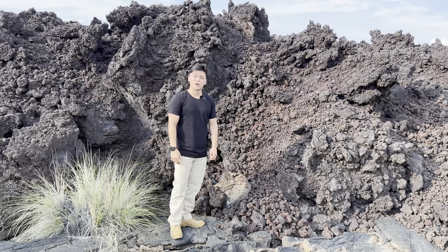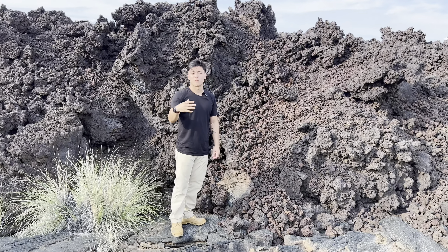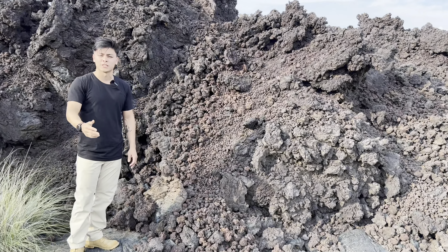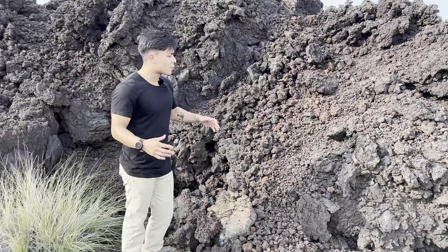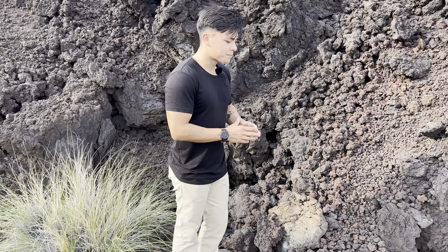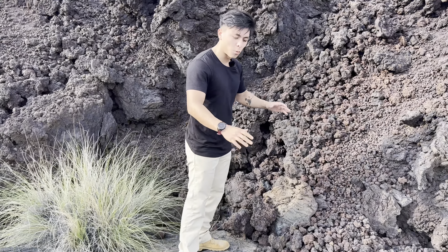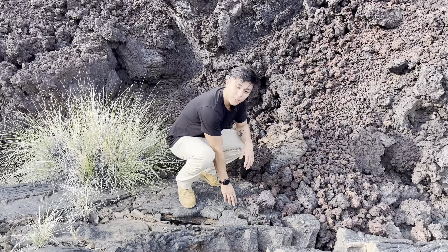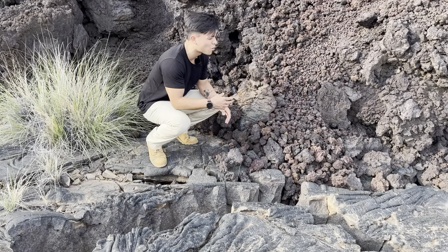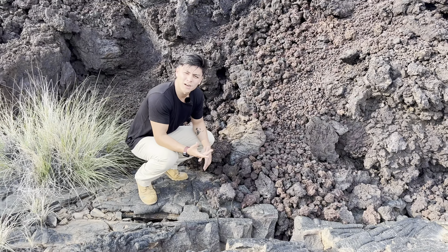Hello kids. Today we are here on the Kona coast, or the west coast of Hawaii — the Big Island. Today we are going to be talking about different lava flows. As you can see, there are two different types of lava flows that I am standing on. One is more of a jet black, smoother flow, and the one behind me here is a little bit more crumbly, jagged, and more rusty or reddish in color.